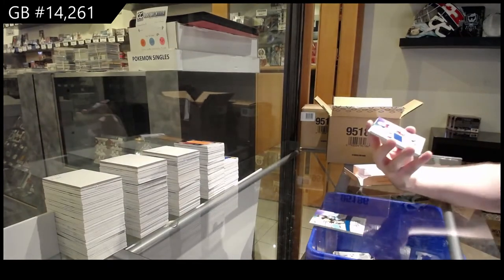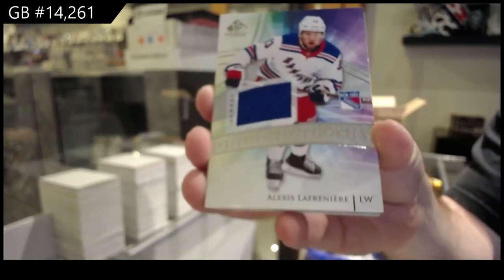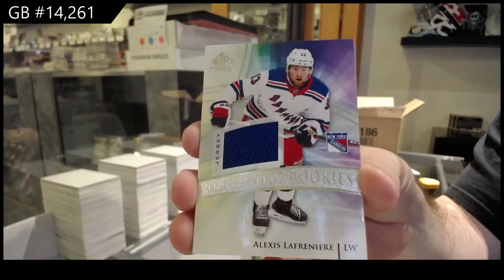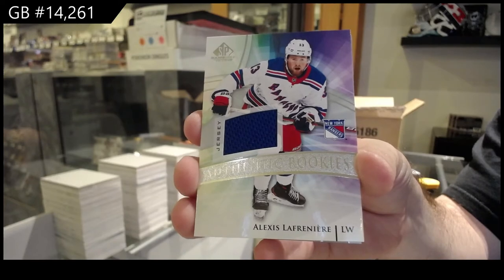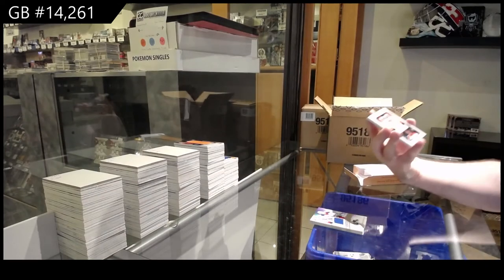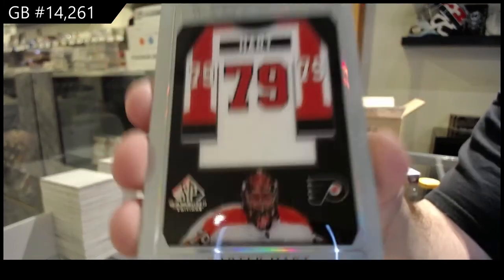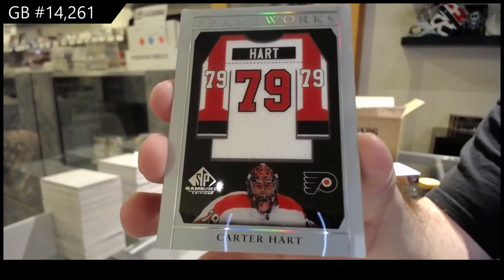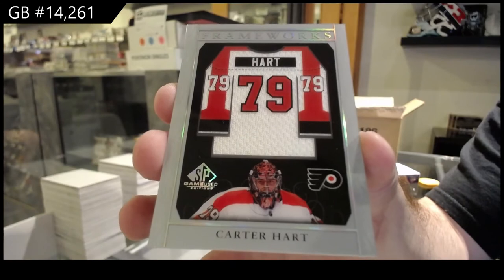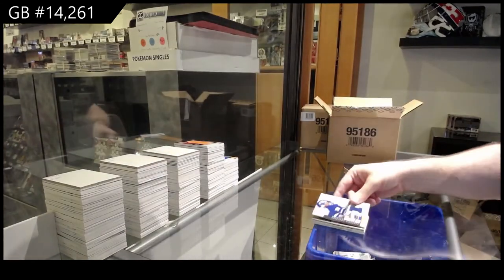We've got a rookie jersey, Lafreniere. Frameworks, Carter Hart. Definitely the third backup goalie in Philly. Carter Hart. Frameworks. And we've got an Anderson all-star skills jersey.